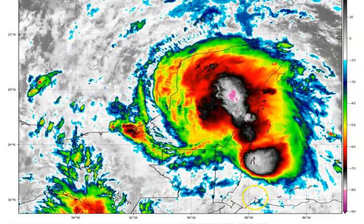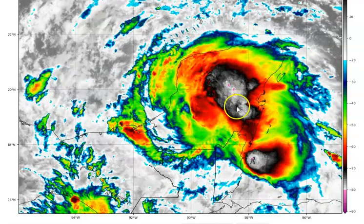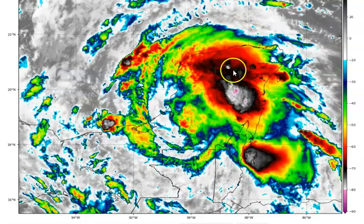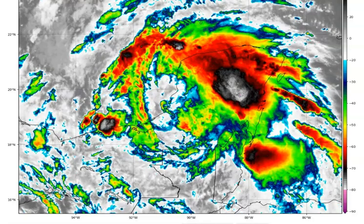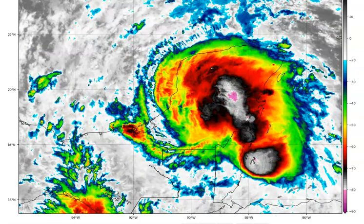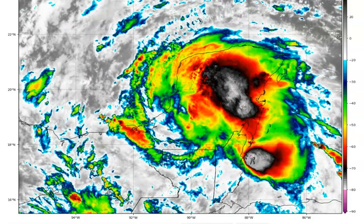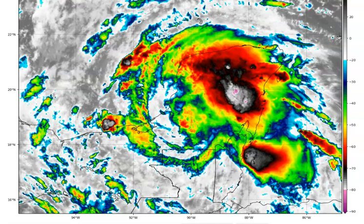At this time in the afternoon, after the 12Z run, we do have some heavy precipitation that is building in areas. Still don't have any closure at this time, but a lot of energy, folks. My point is: do not be surprised if this is a named system in the next 48 to 72 hours. It would not surprise me at all if it turns into a tropical storm.